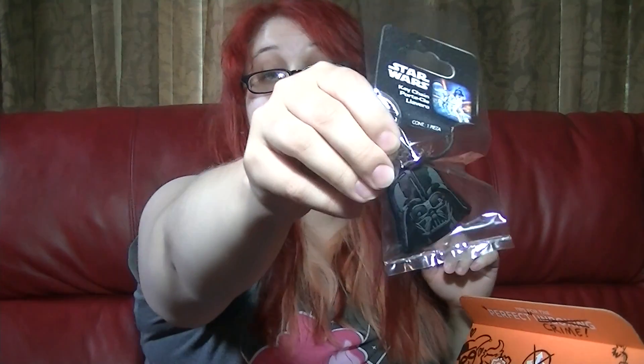And then we have some socks, and they're Deadpool socks. They're so cool! I'm so excited about this. And I have a Darth Vader keychain.